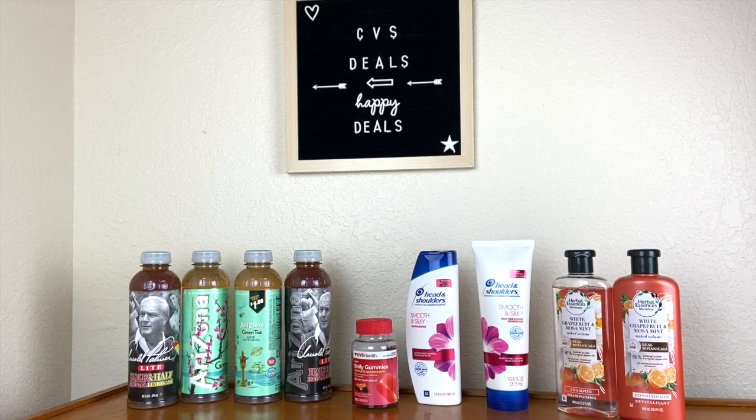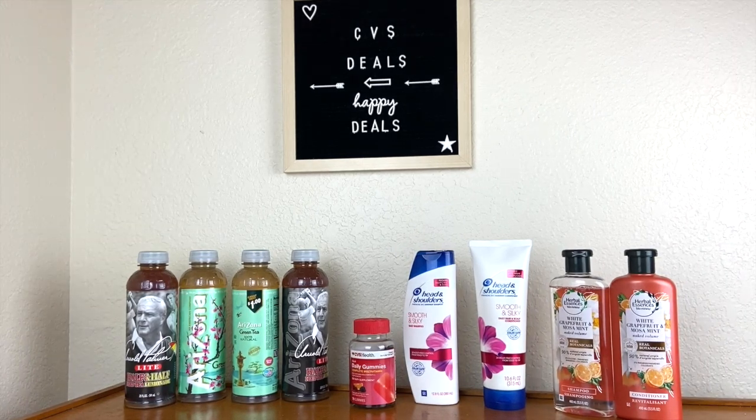This week I'm going to start with the easiest deals you can do at CVS. The Arizona tea is going to be four for $2, which makes it 50 cents for each bottle or can. I like the green tea, and me and my husband are fans of the Arizona half-and-half iced tea and lemonade tea. You don't need any coupons for that — and if you got CRTs for Arizona tea, that's an awesome deal to take advantage of.